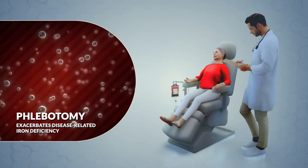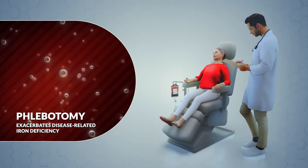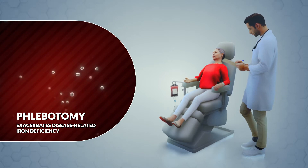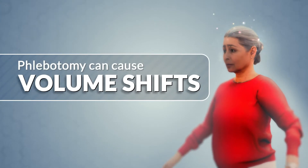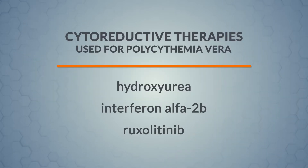Although phlebotomy is the most commonly used treatment for PV, this direct removal of red blood cells from the body often exacerbates disease-related iron deficiency, making symptoms more severe. Phlebotomy can also cause significant volume shifts that can lead to low blood pressure, lightheadedness, and dizziness.